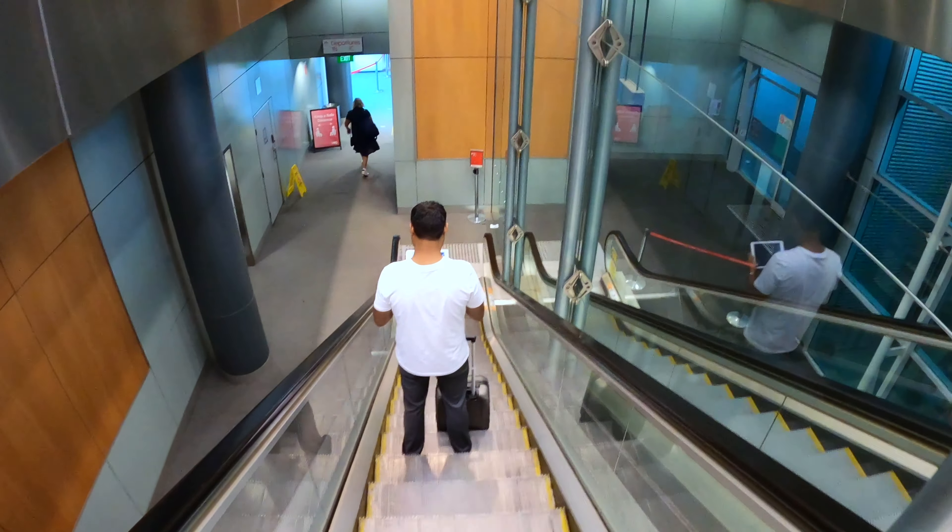As the aircraft is parked at a remote stand, I had to catch a shuttle bus to get to the airplane. This is in fact my first time having to catch an airport bus to board a plane at Sydney Airport.